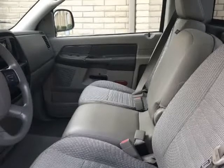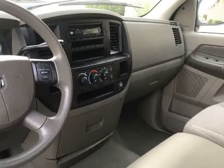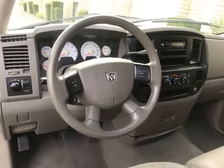Cruise control, power windows, power door locks, fold-down center console, tilt steering wheel, power door mirrors, wide background speedometer — too much to list.